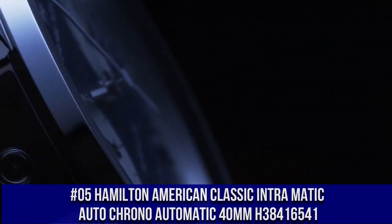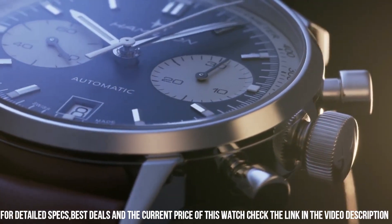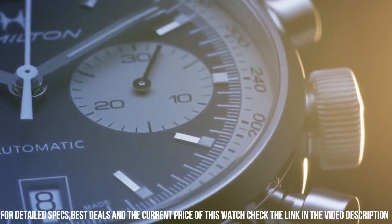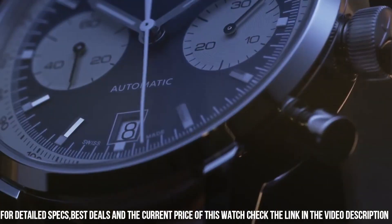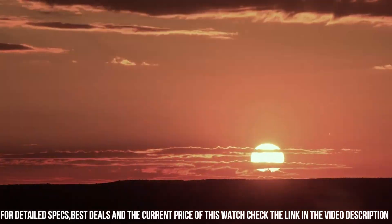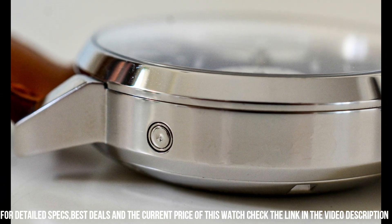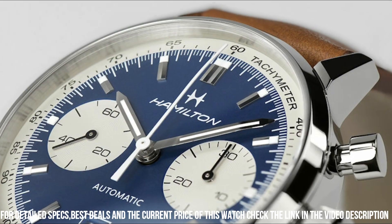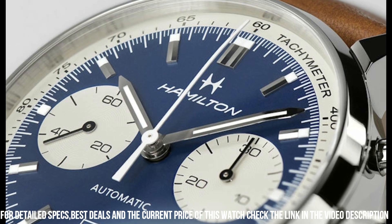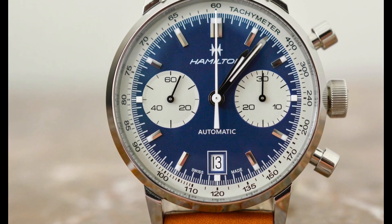Number 5. Hamilton American Classic Intramatic Auto Chrono Automatic 40mm, H38416541. Item shape round. Dial window material: anti-reflective sapphire. Display type analog. Clasp type buckle. Case material stainless steel. Case diameter 40mm. Band material leather, band width 20mm, band color brown. Dial color blue and white. Calendar date. Special features chronograph. Movement Swiss automatic. Water resistant depth 100m. Comfortable to wear.